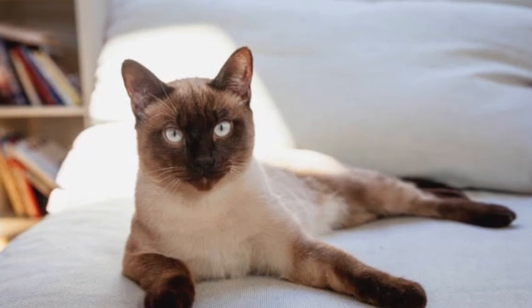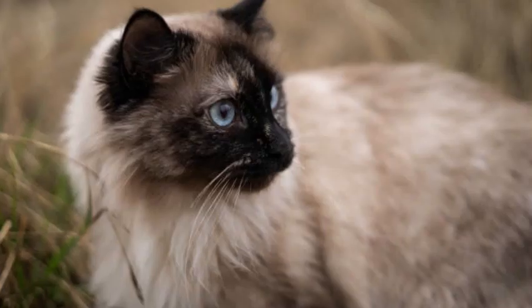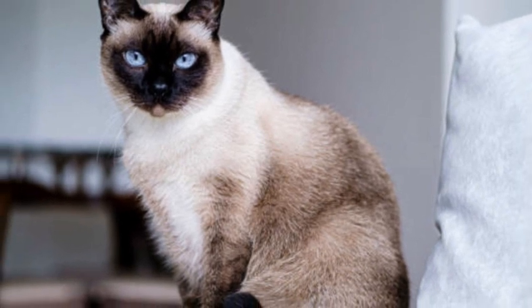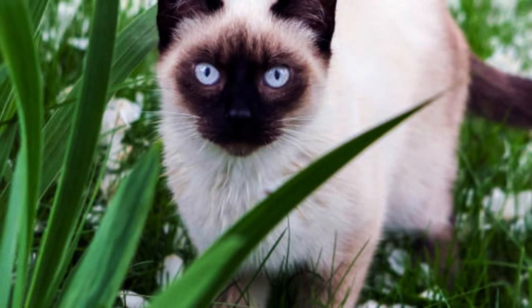These cats are highly intelligent and curious. They enjoy interactive play, puzzle toys, and mental stimulation. They can be taught tricks and are quick learners, making them ideal candidates for clicker training or other forms of positive reinforcement training.